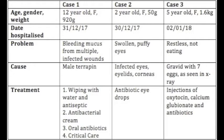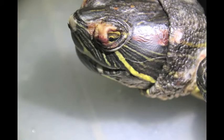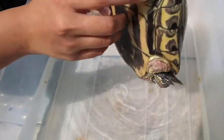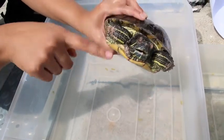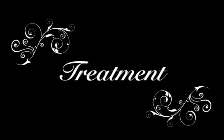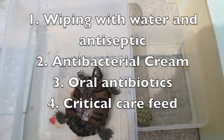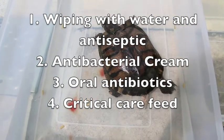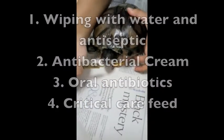Case 1 — let us take a look at the terrapin with multiple wounds. It came to us with multiple infected wounds, bleeding mucus over its body, its neck, and even its eyes. The long sharp claws of the adult male red-eared slider can injure the head, eyes, body, and back of the female. Treatment on Day 1 (31st December 2017): wounds are cleaned by wiping with water and antiseptic using gauze. Antibacterial cream is applied once a day, antibiotics injected, and oral antibiotics administered twice a day. Critical care feed is force-fed twice a day, as the terrapin would weaken without food but still has no appetite.